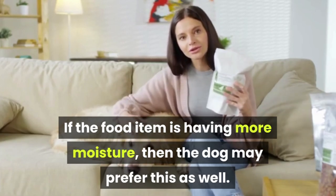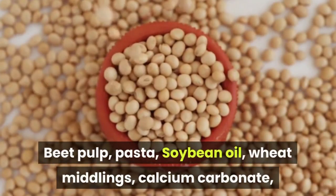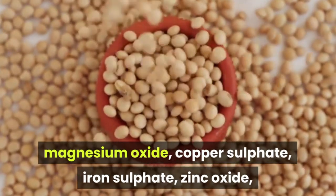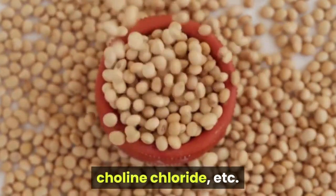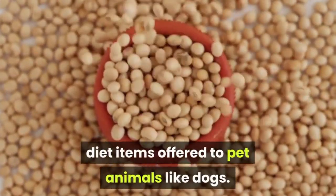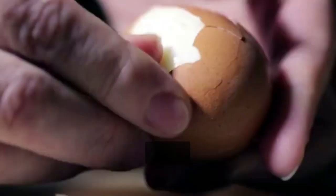Beet pulp, pasta, soybean oil, wheat middlings, calcium carbonate, magnesium oxide, copper sulfate, iron sulfate, zinc oxide, choline chloride, etc. are often the ingredients in case of vegetarian based diet items offered to pet animals like dogs.